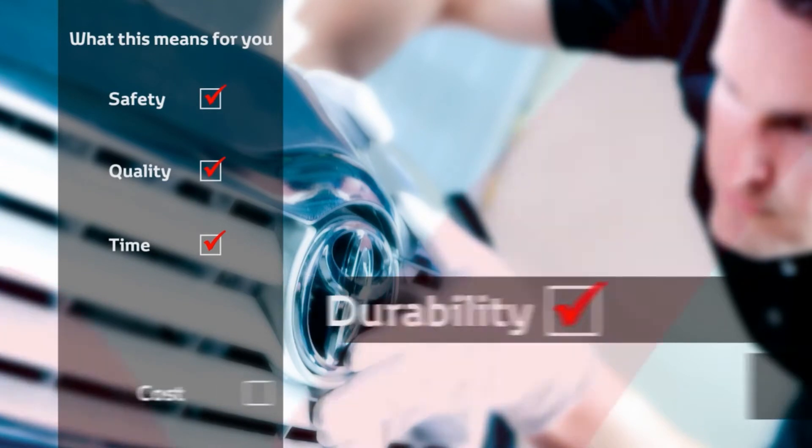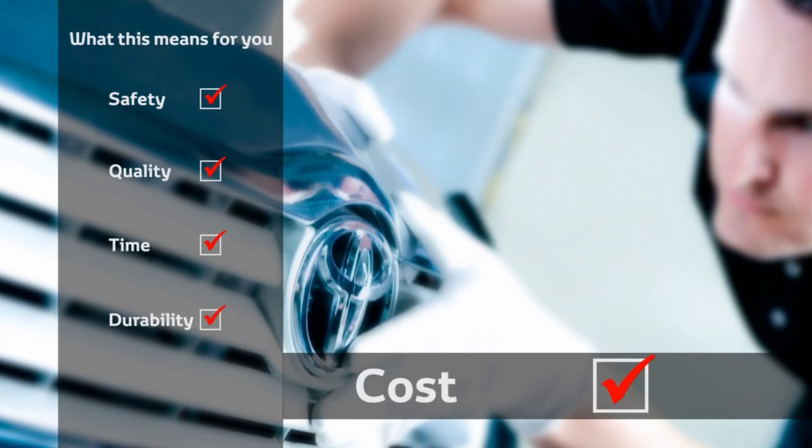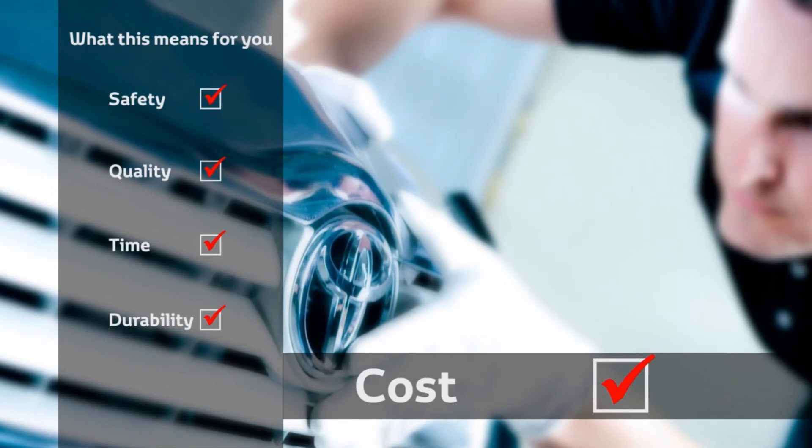And, ultimately, with superior safety, quality, time and durability benefits compared to some of the non-Toyota branded parts tested, new Toyota parts add up to excellent value for money every time.